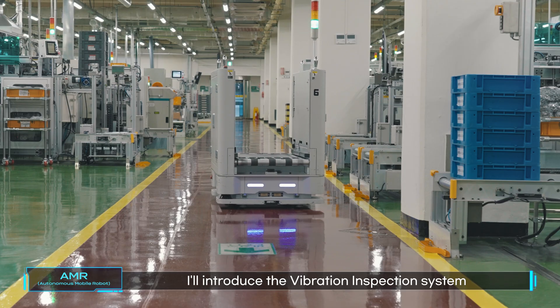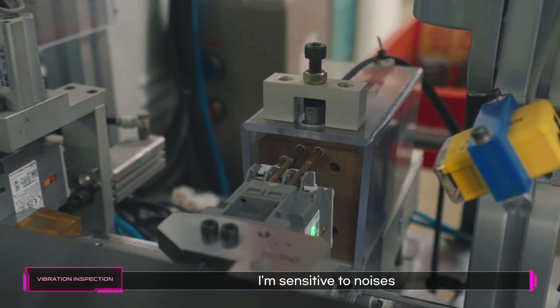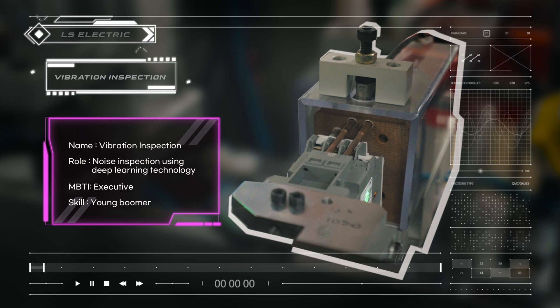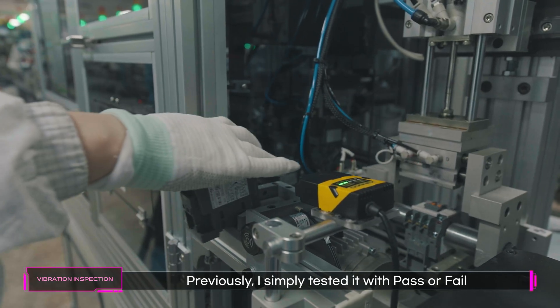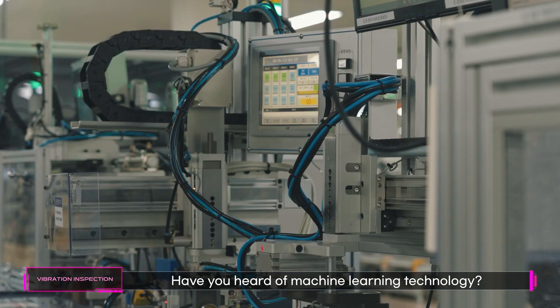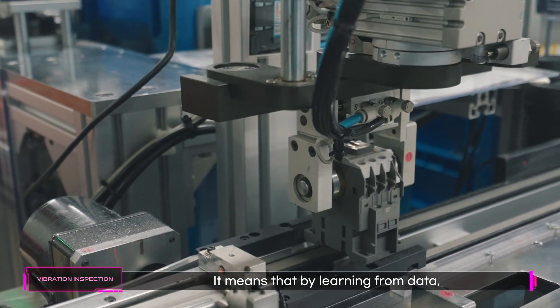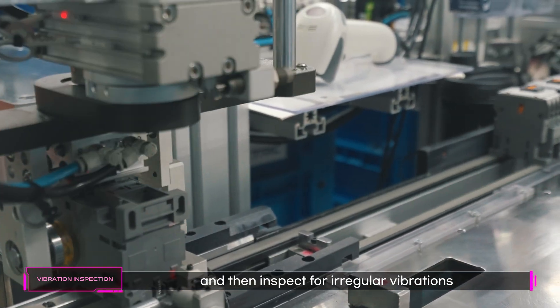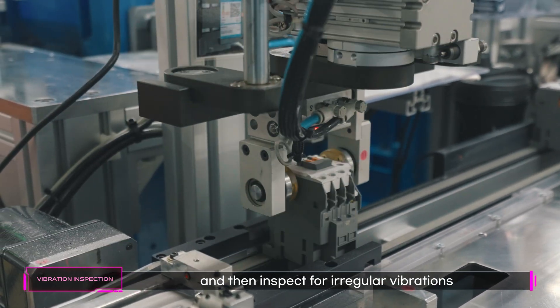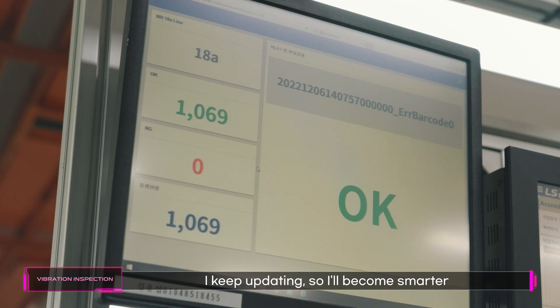I'll introduce the Vibration Inspection System. Can you be quiet? I'm sensitive to noises. I'm the Vibration Inspection System. Previously, I simply tested with pass or fail, but I've become too smart. Have you heard of machine learning technology? It means that by learning from data, the system can identify specific patterns, and then inspect for irregular vibrations or noise defects very accurately. Compared to before, the accuracy has improved by 80%. I keep updating, so I'll become smarter.